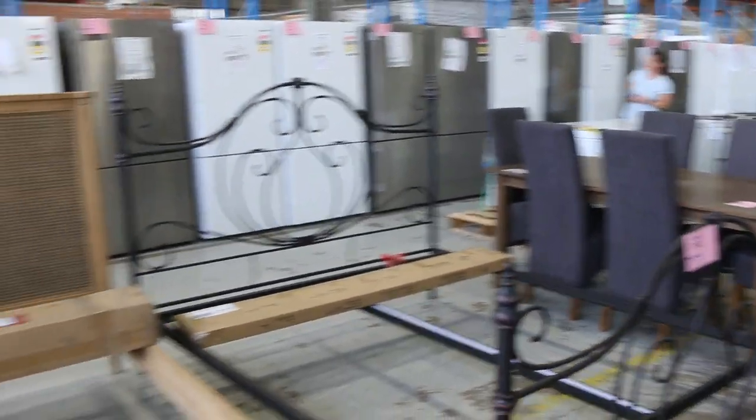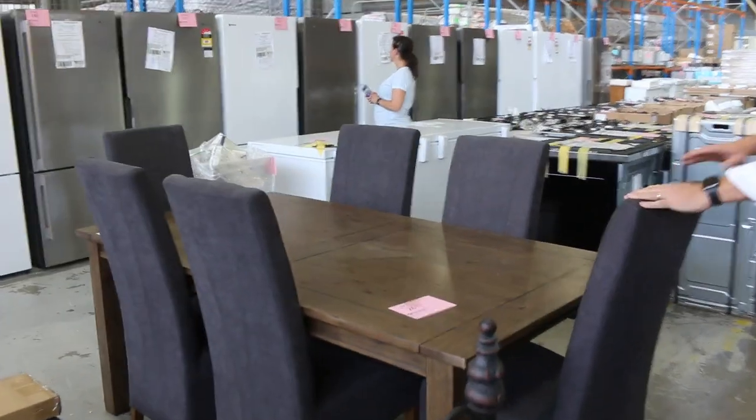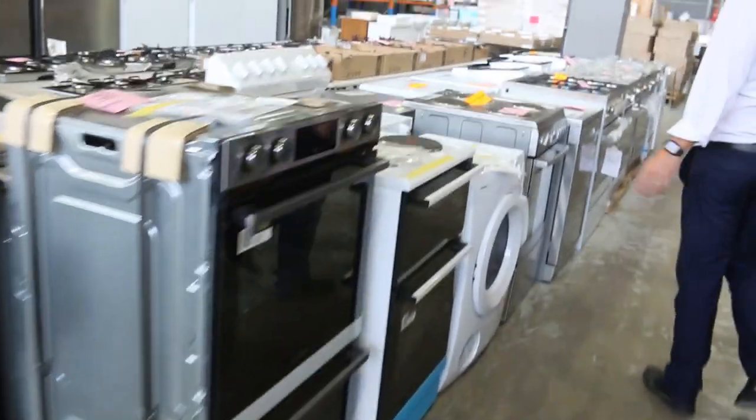Some bedroom suites here, a dining suite there — that's the last one of the dining suites. It was about the $450 mark we were bidding on the last one, so that's where I expect that one to land as well.